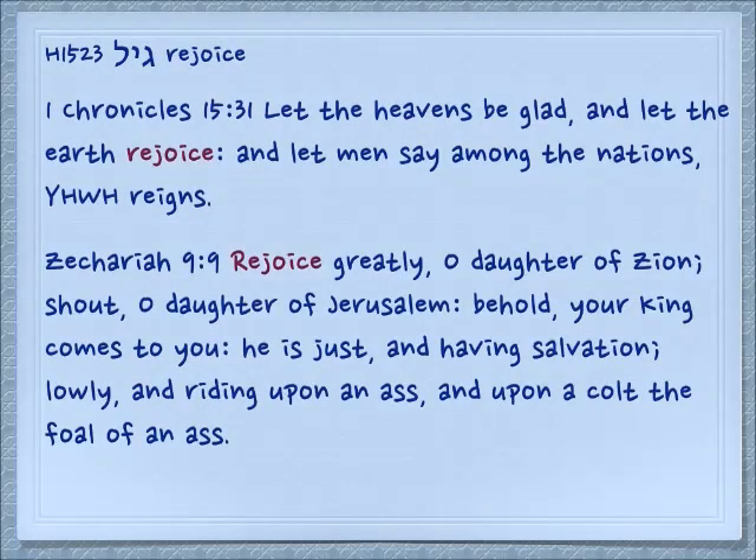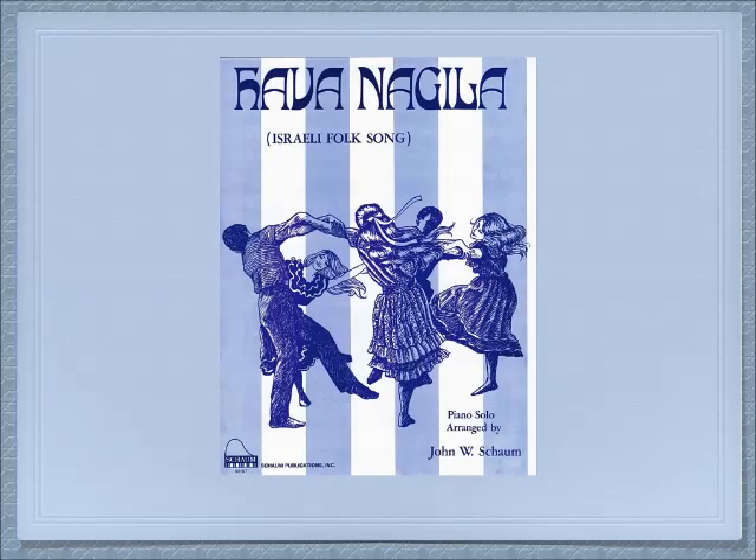Another root we have from this letter pair is gil, which means to rejoice in the sense of dancing around in circles. 1 Chronicles 15:31: 'Let the heavens be glad and let the earth rejoice, and let men say among the nations, Yehovah reigns.' Zechariah 9:9: 'Rejoice greatly, O daughter of Zion. Shout, O daughter of Jerusalem. Behold, your king comes to you. He is just and having salvation, lowly and riding upon an ass, upon the colt of the foal of an ass.' And yes, this is where Hava Nagila — 'we will rejoice together' — comes from.